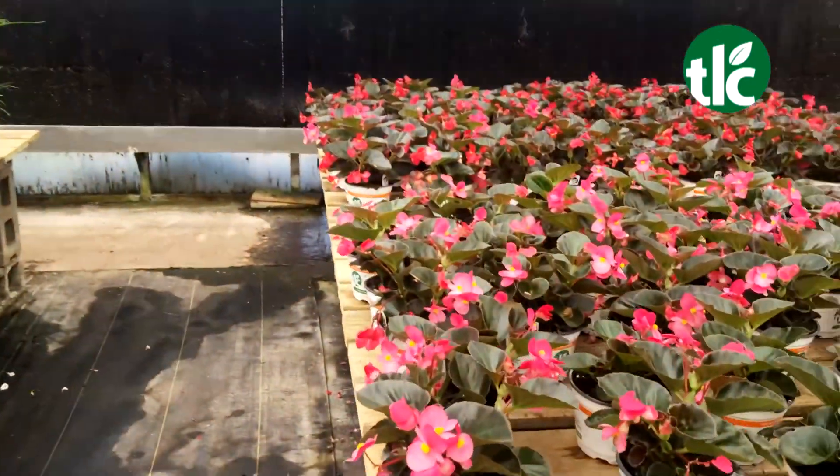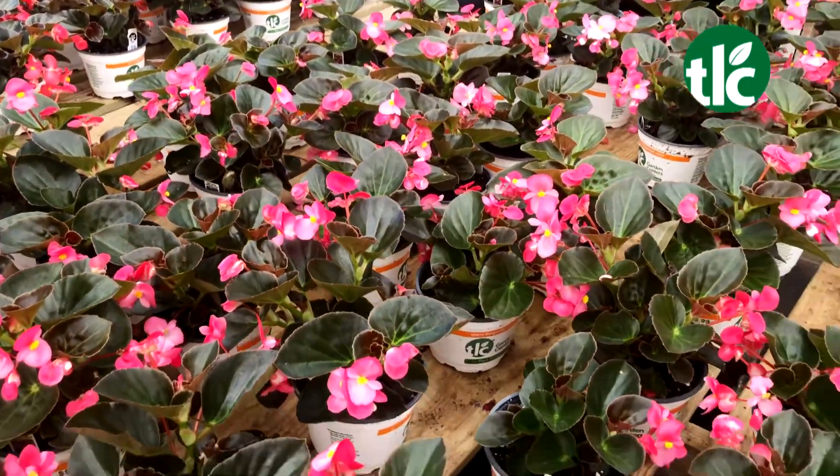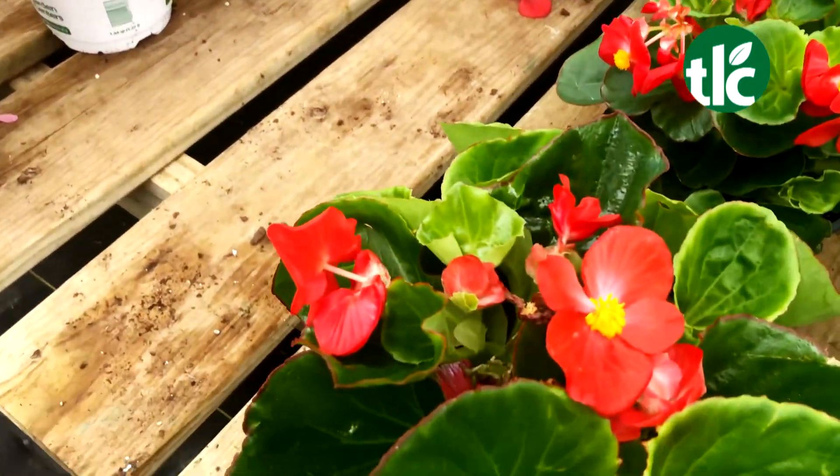We've got your begonia bigs — like your traditional wax leaf begonias, but your foliage is a lot bigger and your blooms are definitely bigger. We've got all the colors to choose from in the bronze leaf and the green leaf, from your reds, your pinks, and your whites.